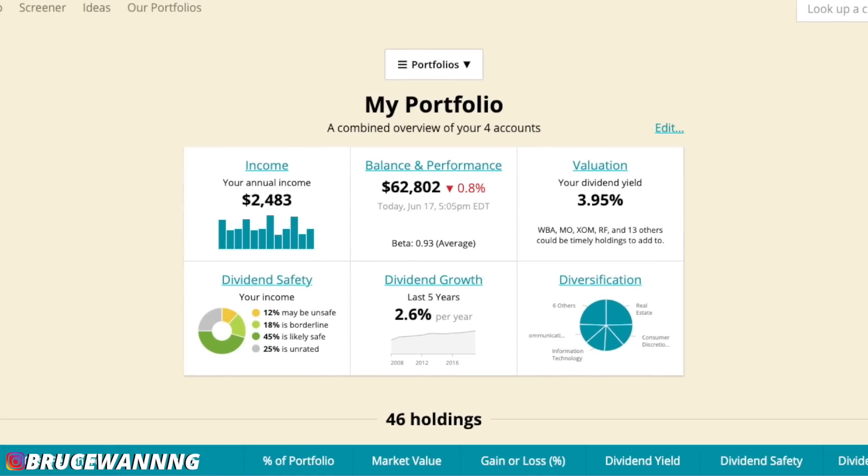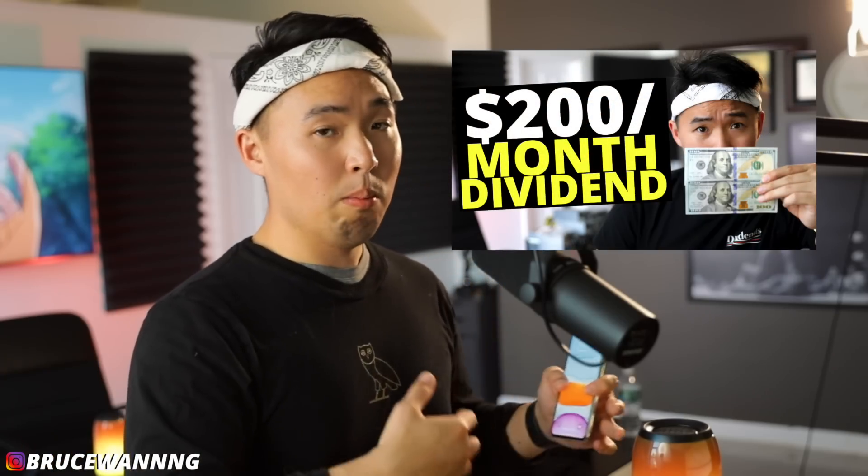My portfolio value is sitting just under $63,000 with an annual dividend income of $2,483. If you saw last week's video about getting $200 worth of dividends every single month, I've increased my annual dividends by about $80 in the last week. Things are starting to speed up as I get more comfortable learning how to invest, and the compounding effect is actually working.